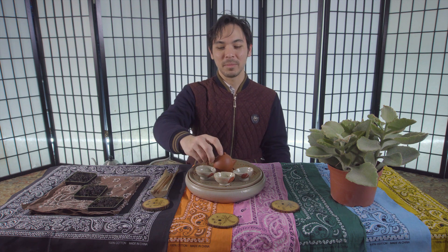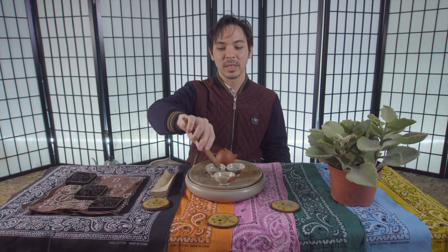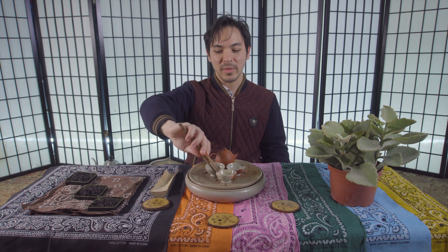Where's my Gong Dao Bei, you might ask. I'm not using one today. Today I am using Chao Zhou style Gong Fu Cha technique to steep Phoenix Oolongs, which are from the Phoenix Mountains just north of Chao Zhou. This is one of my favorite kinds of tea — along with Sheng Pu, Phoenix Oolongs are my favorite kind of tea.